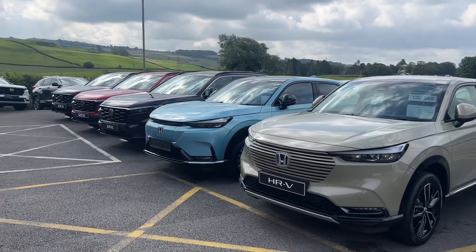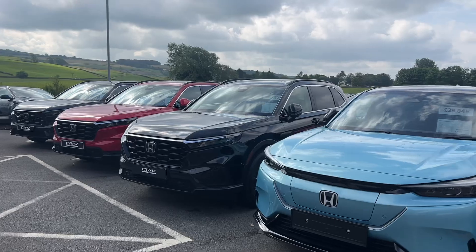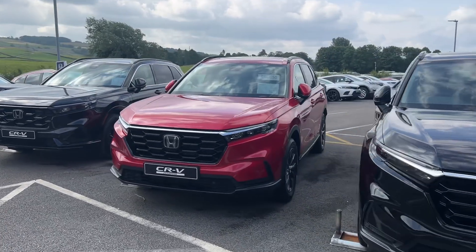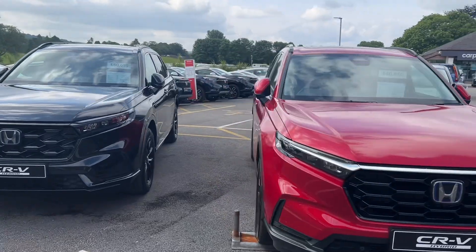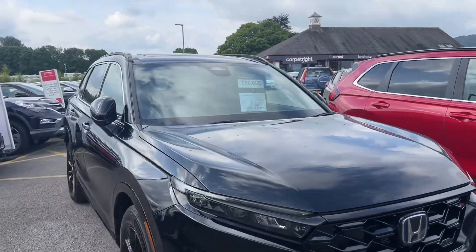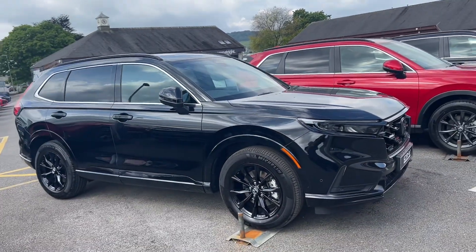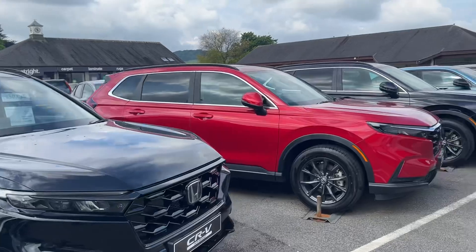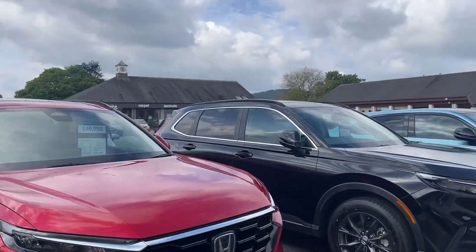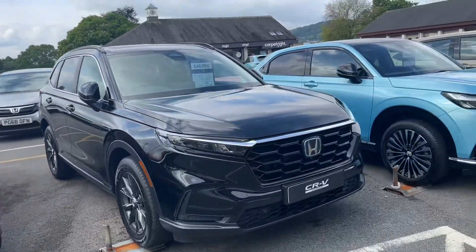Hello everyone and welcome to the Kendall Honda YouTube channel. My name is Sam, the internet specialist. Today I'm showing you around five brand new unregistered vehicles which are available with big savings off the list prices. We've got three CRVs — this one at the top being the Advanced Tech plug-in hybrid model with a six thousand pound saving off the list price, and a four thousand pound saving off the list price of the self-charging hybrid CRVs in Premium Crystal Red and Crystal Black.